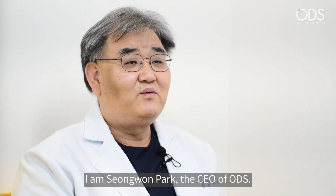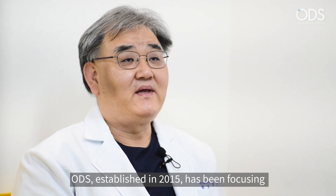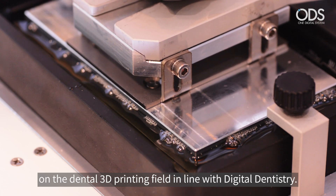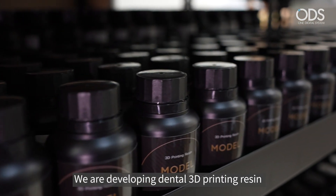Hello, I'm ODS CEO Mr. Park Songwon. Our ODS has been founded in 2015, and has been founded on 3D printers and resin development. We have also been focused on the development of dental workflows in the hospital.